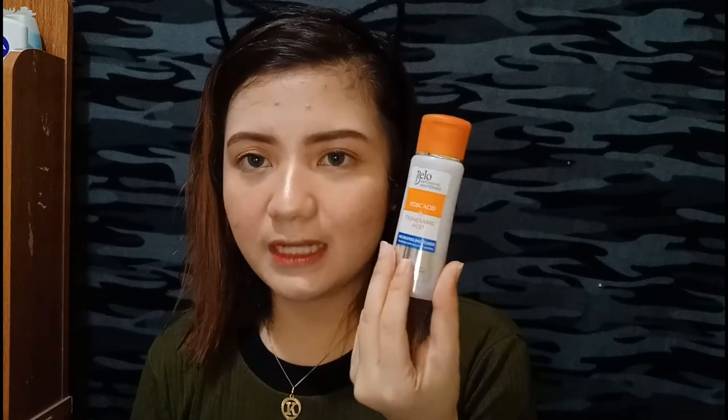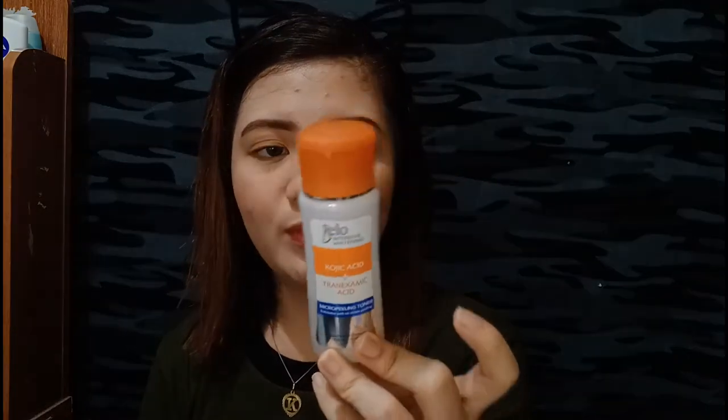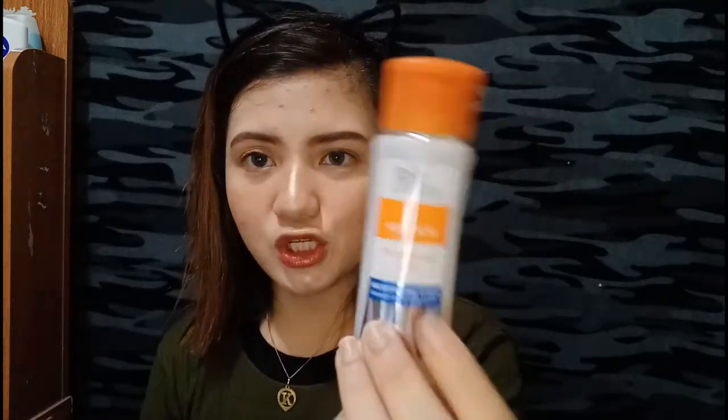First, since we do makeup, we need a remover. I am using a toner that isn't usually a makeup remover, but it removes makeup. I use this Bellow Intensive Whitening Kojic Acid plus Tranexamic Acid toner. I got this from Watson's — it's 79 pesos and above. I got a small one since I only use it as a makeup remover, and I use it at night before I take a bath. I apply it on my face and neck.